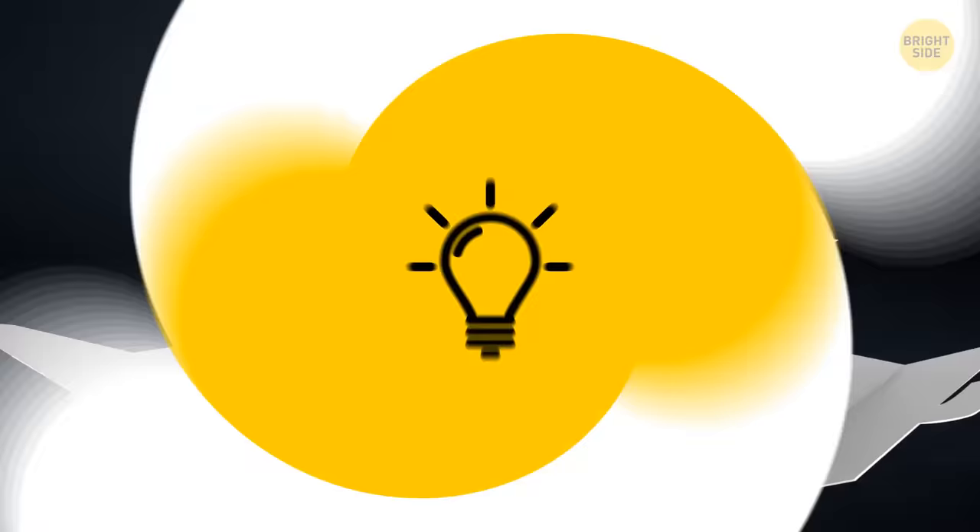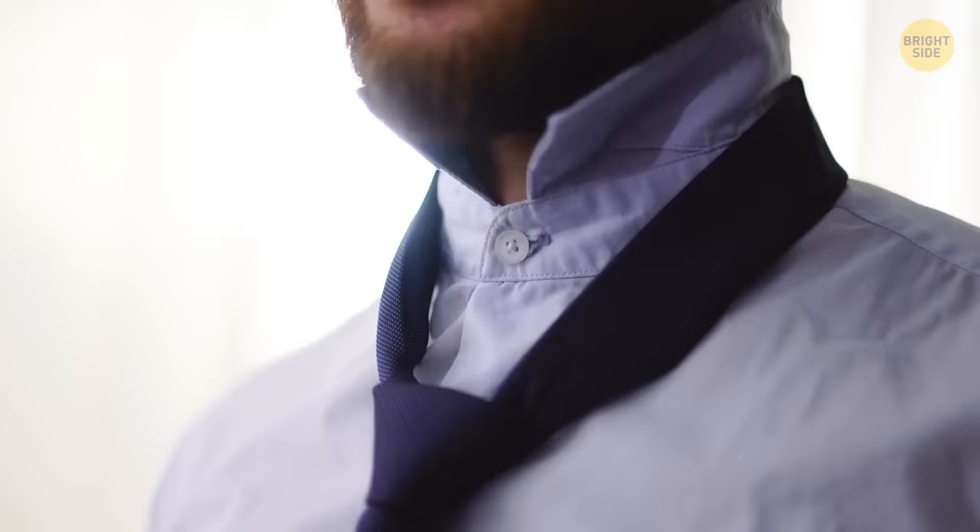Some button-down shirts have a button on the back of the collar. It's there so the tie doesn't stick out from under the collar. As for that locker loop on the back, it's so you can hang the shirt on a hook without wrinkling it.